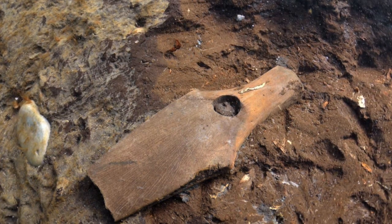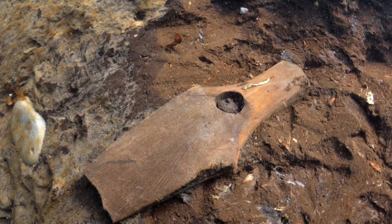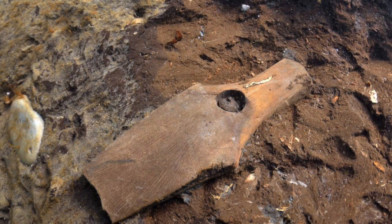We also found an elk antler pickaxe, which is almost 9000 years old and has very interesting inscriptions which we don't know what they mean. We know that this time marks the start of a quite warm period during Holocene history, and people, I think, had quite good lives here — lots of food and a warm climate, at least during summers.